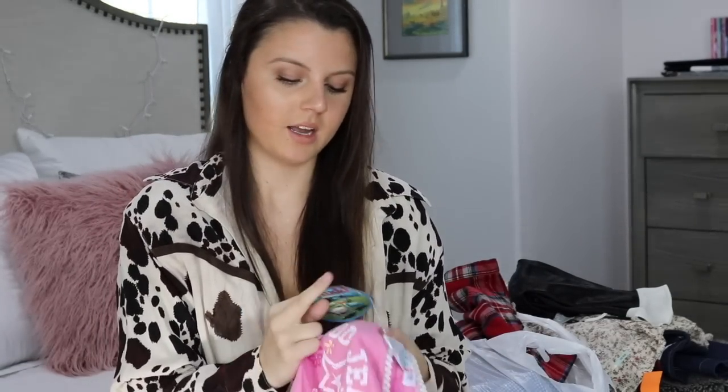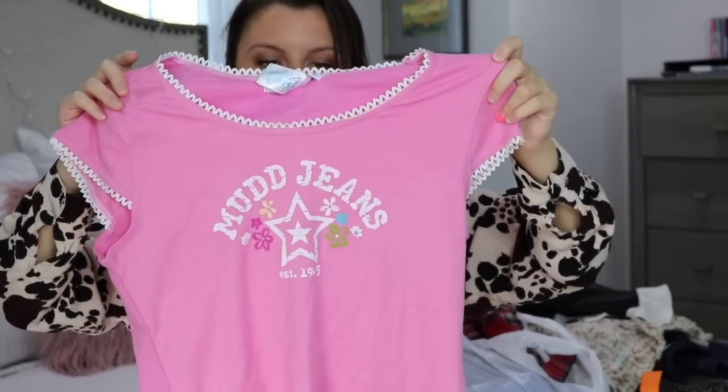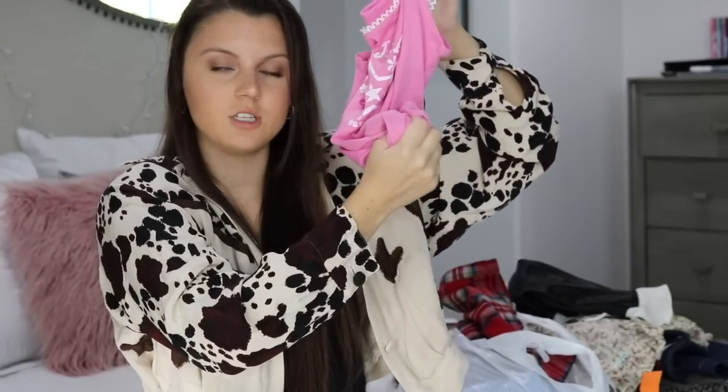I just picked up this new-with-tag Mud Jeans little top. I'm not even sure if Mud is still made. It has lace trimming and just a fun little colorful detail on the front. This is very trendy too — I feel like I've seen a lot of celebrities wear shirts like this. This one would be really cute tied in a knot with a pair of jeans or shorts and some cool sneakers.